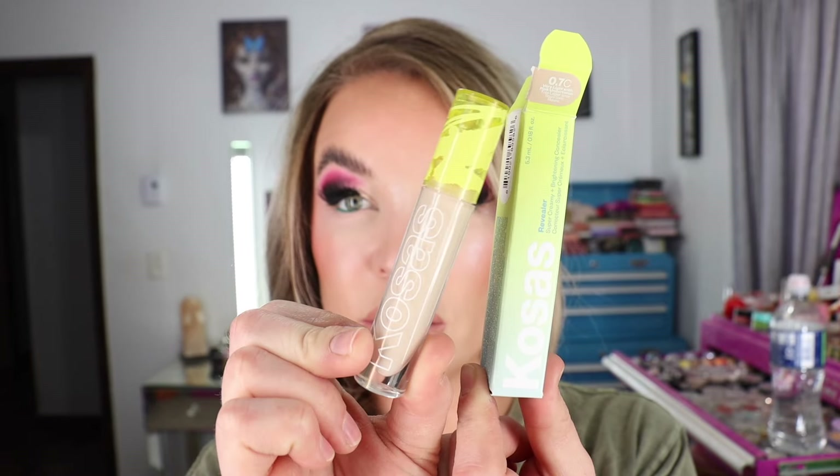I picked up a new shade of the Kosas Revealer Super Creamy and Brightening Concealer. It has 0.18 fluid ounces of product and is made in the USA. The shade is 0.7C — very light with pink undertones. I previously had the very lightest shade with a neutral undertone, and then the 2C shades which deepened up on me quite a bit. I ended up cocktailing them to try to get my coloring. I was excited to try this one to see if it matched me better, and this is a really good shade match — it's what I have underneath my eyes today.